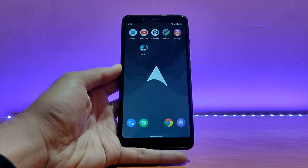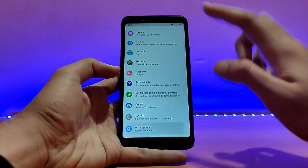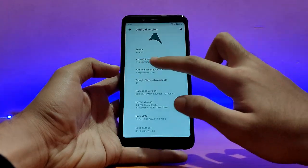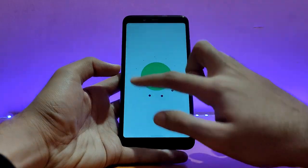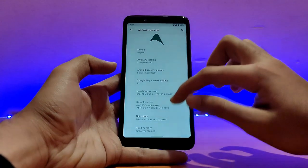Here is my Redmi Note 5 Pro running the Arrow OS. Let me first show you the about device section. Going into About Phone and the Android version — as you can see, this is the official build. Arrow OS version 11.0, and tapping on it shows Android 11, the latest and the greatest. Working absolutely well.